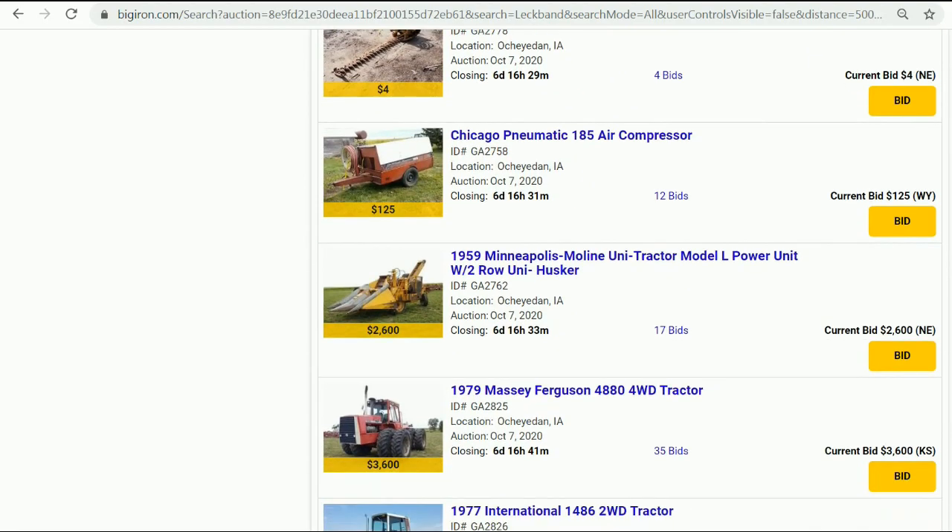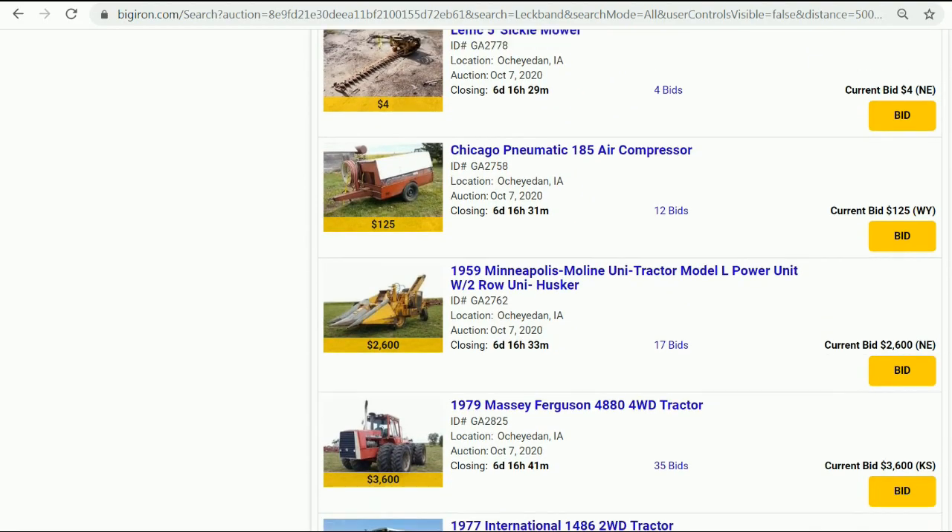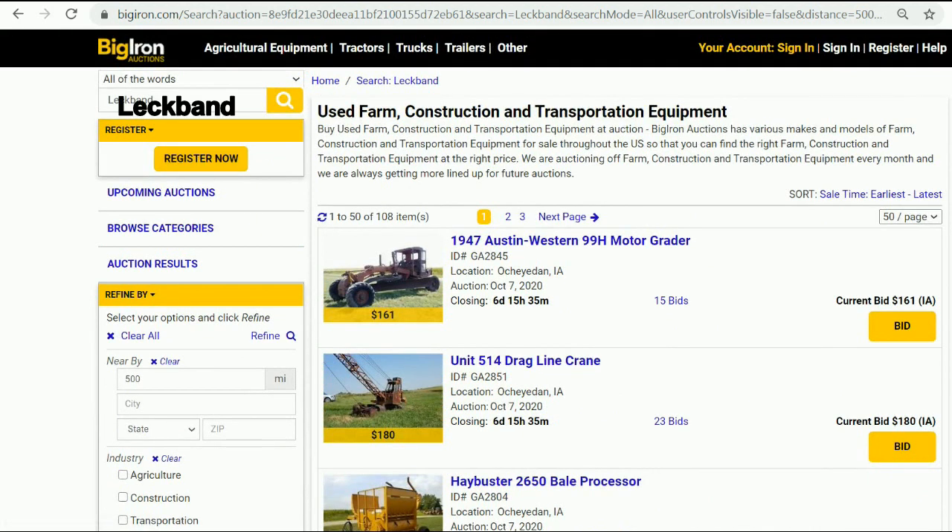Folks, you have to go to BigIron.com and up in the search box just type in Larry's last name — L-E-C-B-A-N-D, Lechband. It's like 108 items on the sale. Go check it out — it's a really fun list.